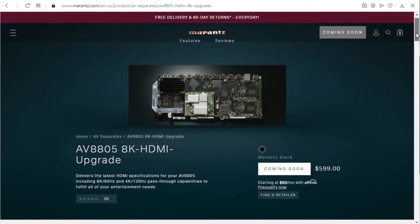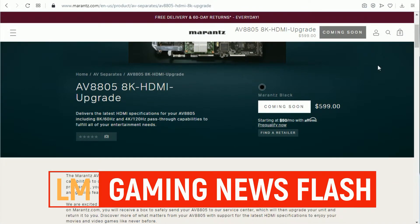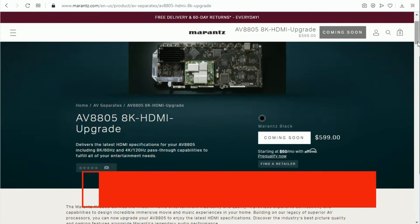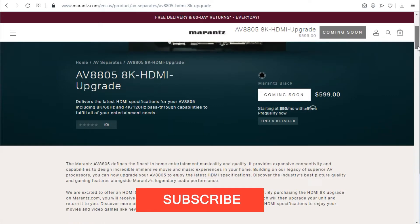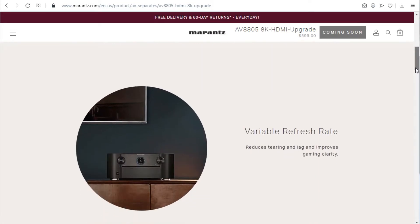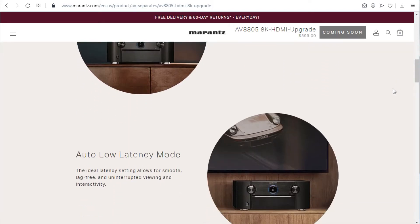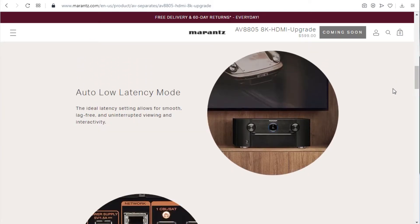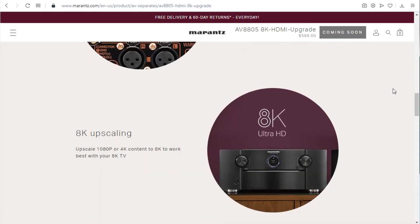Both Denon and Marantz will be offering an upgrade program for older receivers. This doesn't affect what we're talking about with the previous receivers which had the HDMI 2.1 bug — those are being fixed by a hardware fix being sent out free to those who registered. This goes back another generation to the older ones that didn't have the bug but also did not support HDMI 2.1. So this upgrade program is for you.